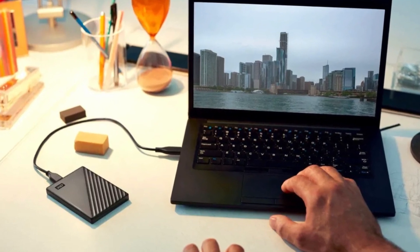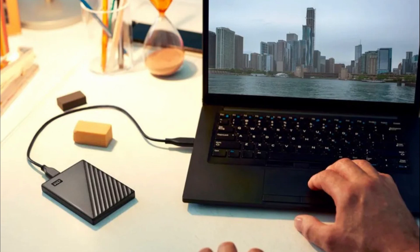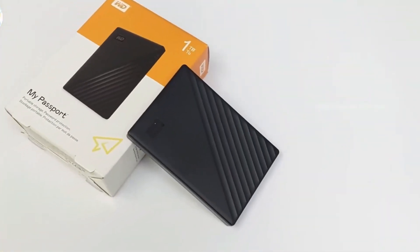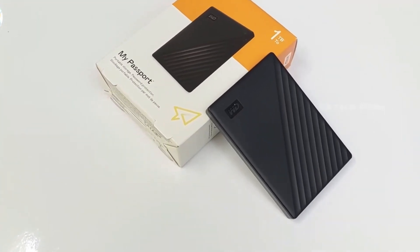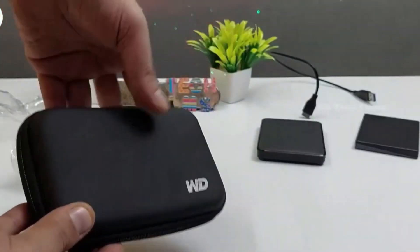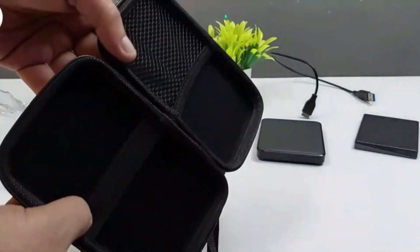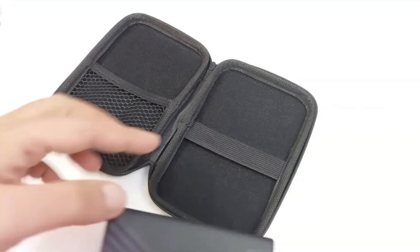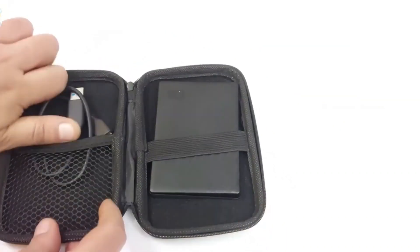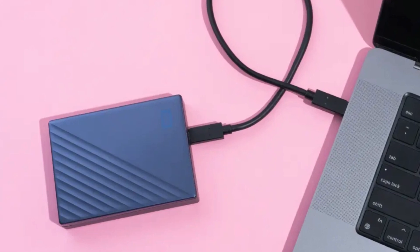Positive aspects: Portability — the Western Digital My Passport is incredibly lightweight and portable, making it easy to slip into your bag or pocket when on the go. Stylish Design — with its sleek look and vibrant color options including classic black, this drive adds a touch of style while being practical. Password Protection — the device offers hardware encryption with password protection, ensuring your data remains secure even if it falls into the wrong hands. Automatic Backup Software — the included WD Backup Software allows for automated backups of your important files. Negative aspect: Shorter Cable Length — some users have reported the included USB cable is shorter than desired, though this can easily be resolved by using a longer cable.